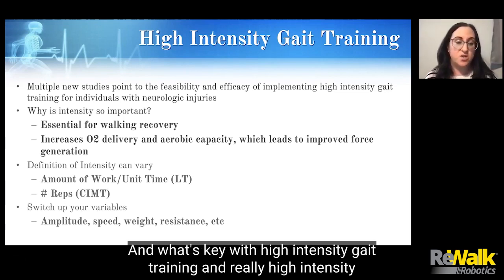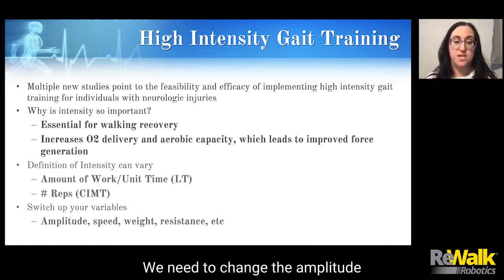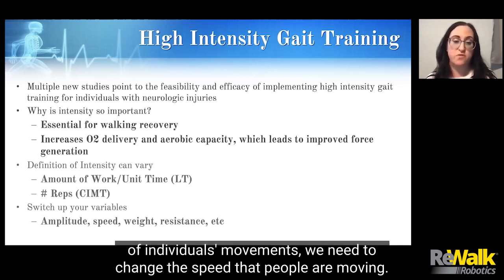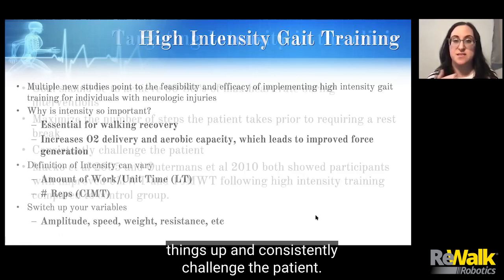What's key with high-intensity gait training, and really high-intensity training in general, is that we need to switch up our variables. We need to change the amplitude of individuals' movements, change the speed that people are moving, and we can add weight and resistance — all of these things to consistently challenge the patient.